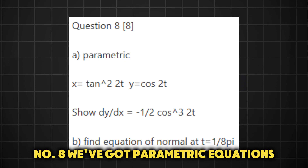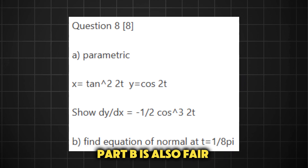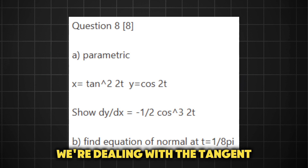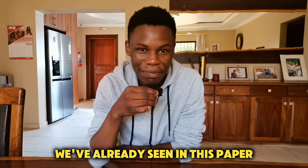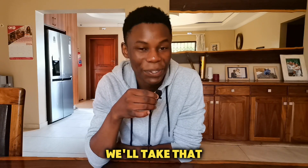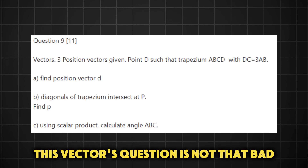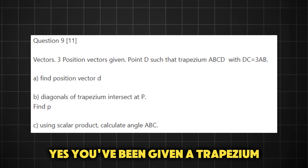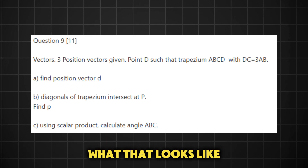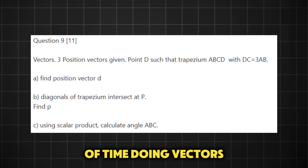Number eight, we've got parametric equations, which is fair — they were long overdue. Part B is also fair. The only problem is that usually we're dealing with the tangent, and now we're dealing with the normal. But given what we've already seen in this paper and what we're yet to see, we'll take that. I'll actually go out on a limb and say the vectors question is not that bad — it definitely could have been worse. Yes, you've been given a trapezium and you probably don't even know what that looks like, but besides the shape, these are all questions you've seen multiple times if you've spent a decent amount of time doing vectors. So I think that one was fair.